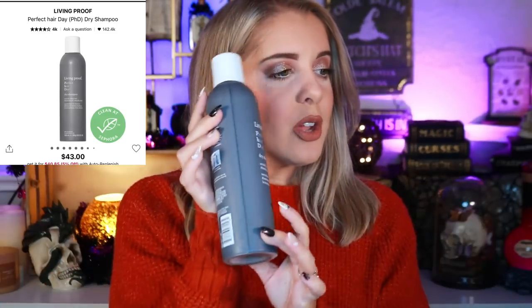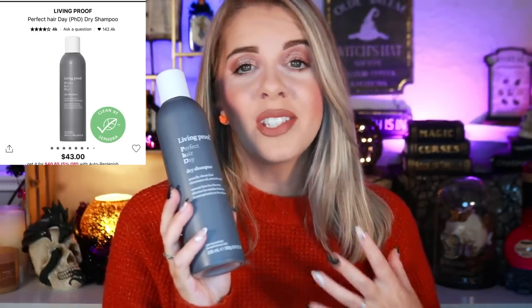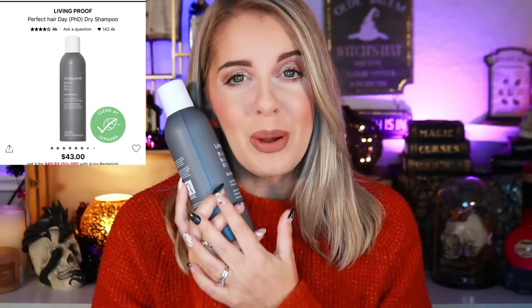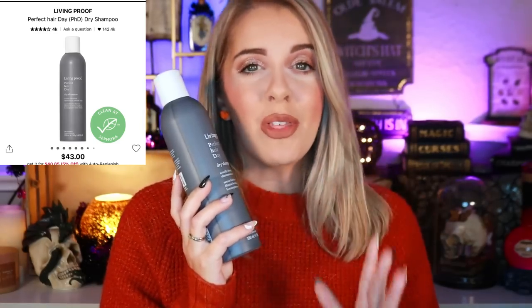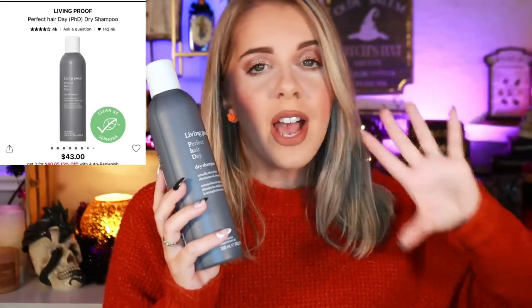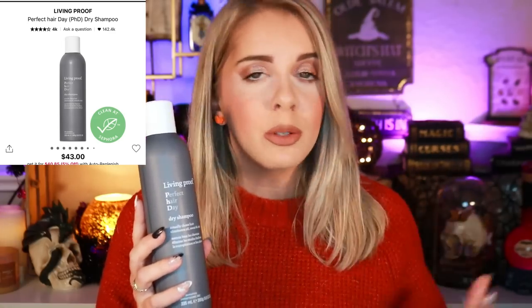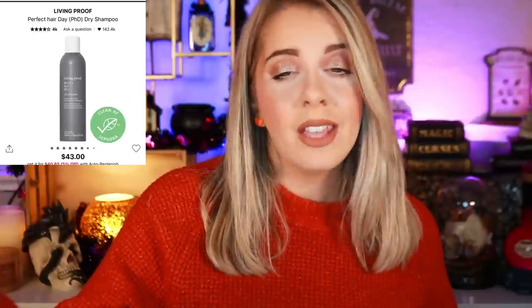For hair, I just have one product: the Living Proof Perfect Hair Day Dry Shampoo. It smells amazing, really helps cleanse the hair, and has been my holy grail this past year. My husband knows exactly what it is now and picks it up for me when he runs errands — it's also sold at Ulta and Target. It lasts you so long, smells incredible, brings life back to the hair, removes excessive oil and dirt. It can leave a white cast if you're lazy about it, but I really love it.